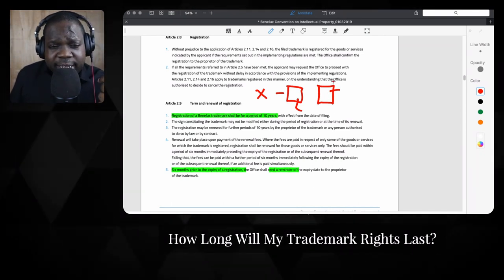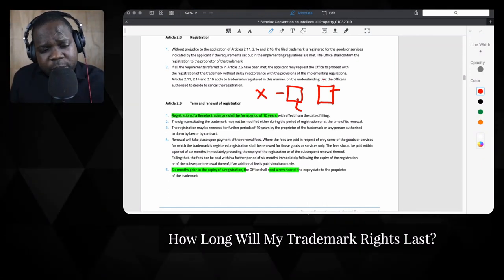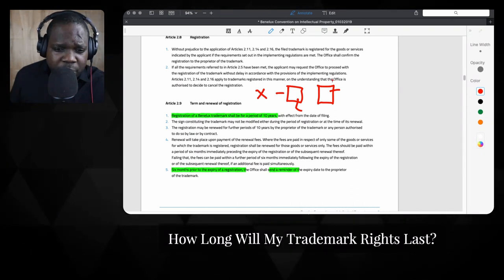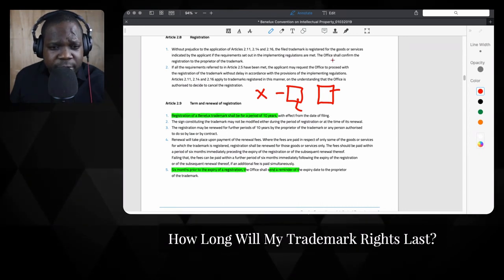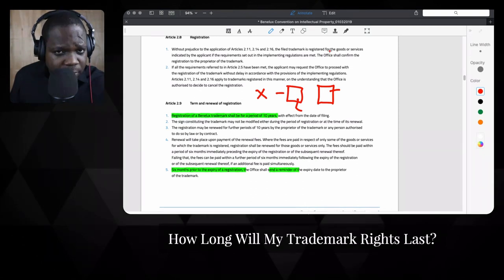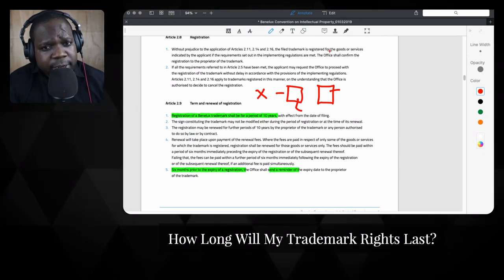Most companies don't have an IP portfolio and don't even know what it is. Not having an IP portfolio doesn't mean you don't have intellectual property — the portfolio just gives you an overview of the IP you have. You will see, for example, the trademark of X, the date when it will expire, when it needs to be renewed, and the proof. It can be an Excel sheet or a database — it depends on the company and the size of the portfolio. Most companies put it in a database to keep track of everything, and there is software for that.